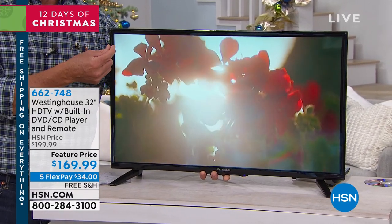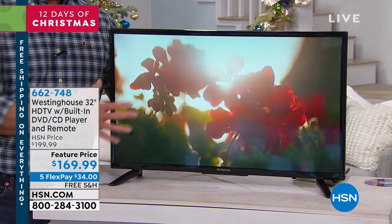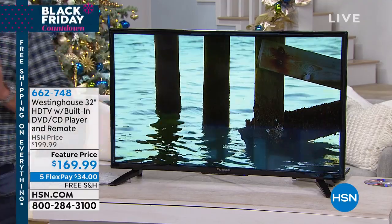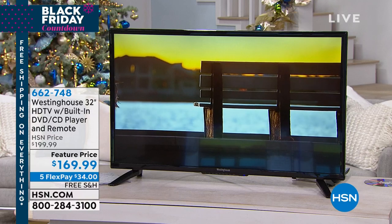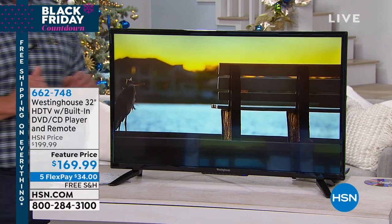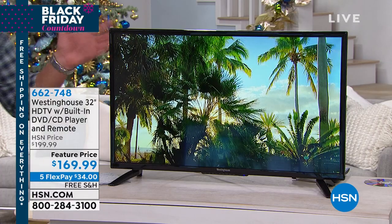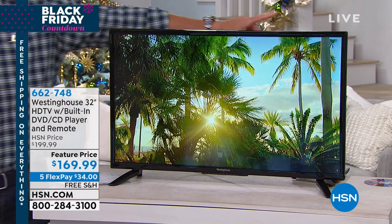It only weighs about 11 pounds — super lightweight — with a flat panel design and a minimal border. The bezel is less than an inch, about a half an inch. Beautiful, gorgeous high-definition picture. This is the big gift — you give a kid their own TV, and if you want to wall mount it, you can go ahead and do that.